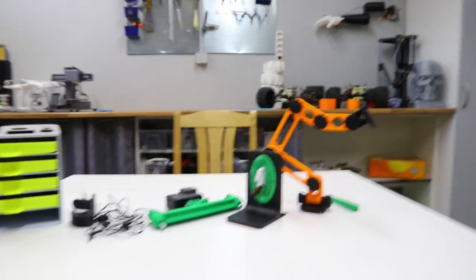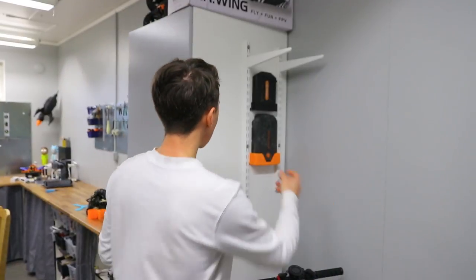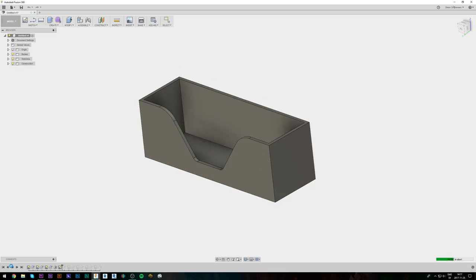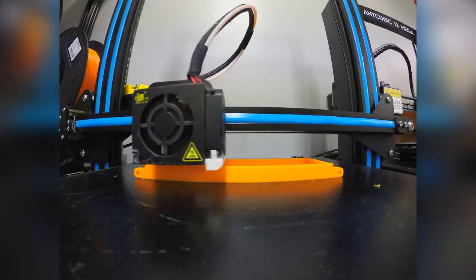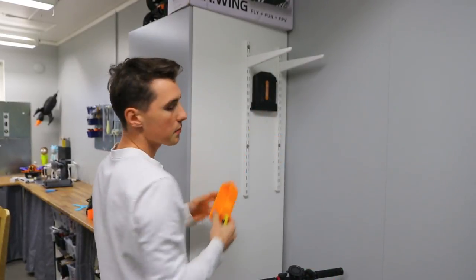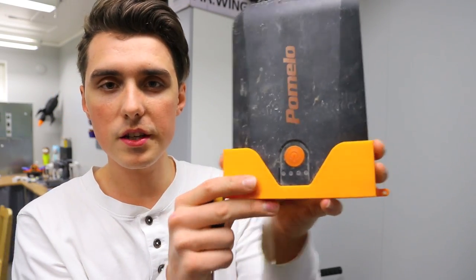I've got two electric skateboards, and I don't want to have the batteries inserted in the skateboard during long-term storage in winter. So I made the simplest of holders for the batteries — takes 20 minutes in Fusion 360 or Sketch Up and two hours of printing. It helps with organization, doesn't take up a lot of space, keeps the garage well organized, and you can even choose the colors and do customized designs.